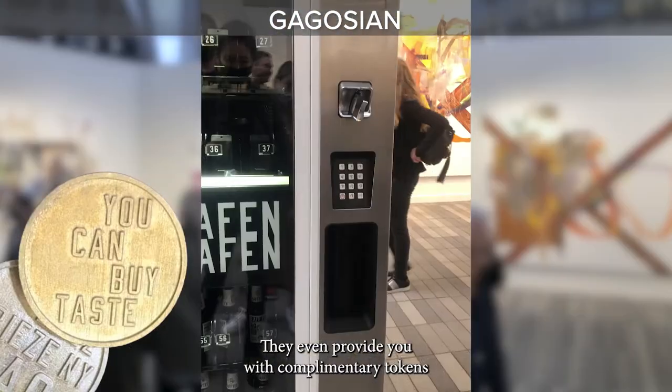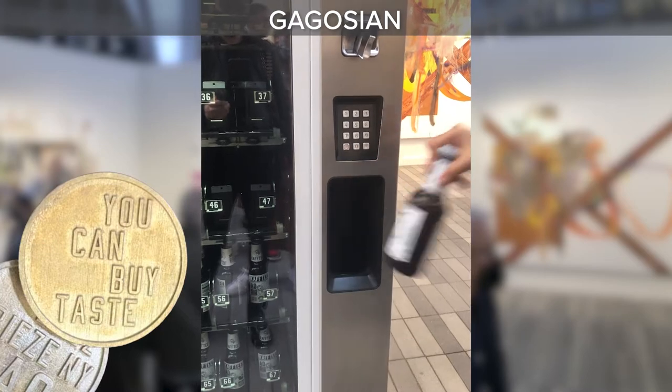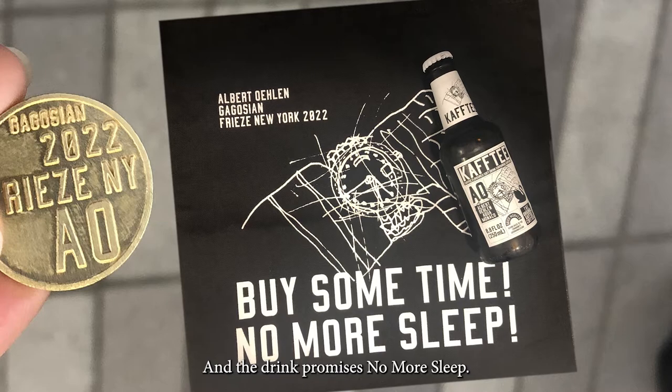They even provide you with complementary tokens — you can buy a taste engraved on them, and then they put it in one of these bags for you. And the drink promises no more sleep.